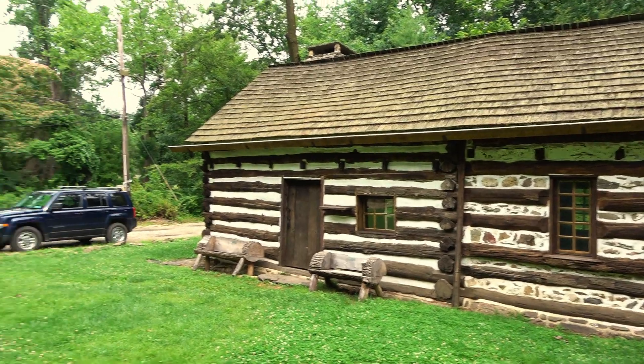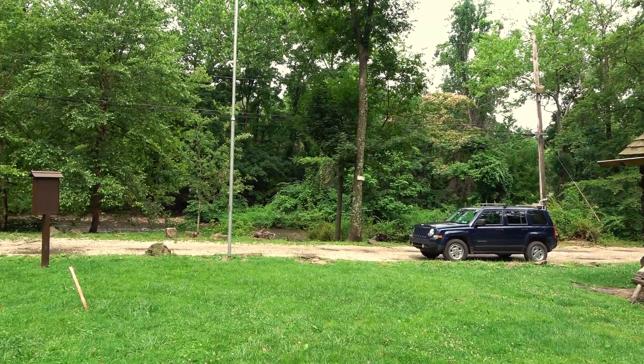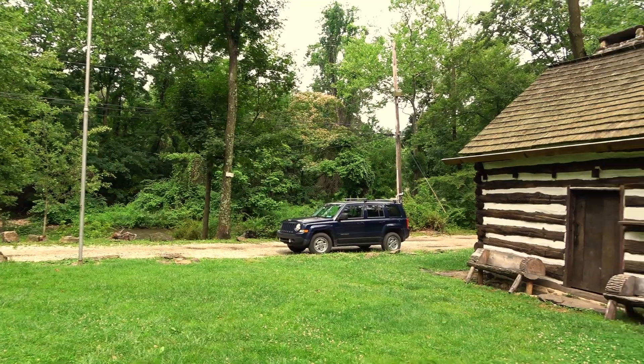It's right by the creek. A beautiful place to live, but I'm sure it floods here occasionally.